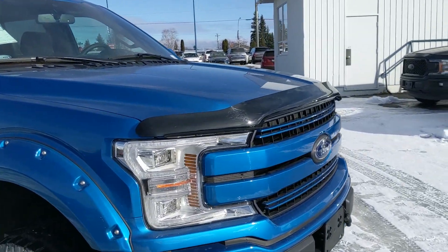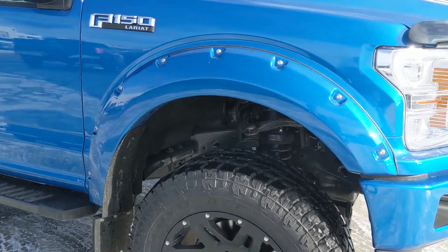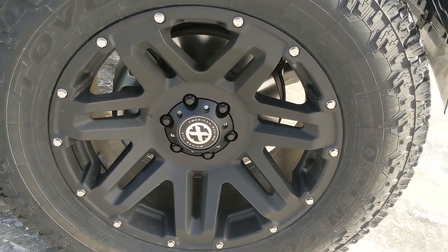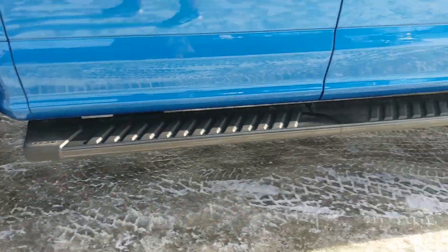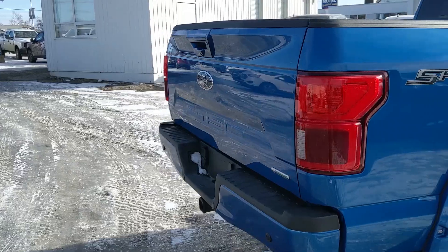Also coming with a bug deflector and a couple of accessories installed here at Ford, such as a 6-inch BDS lift, 20-inch American Racing ATX rims, pocket-style fender flares, and bulletproof mud flaps on the front and rear tires. And then you also have running boards so you can get into your big lifted truck. But let's take a look inside.